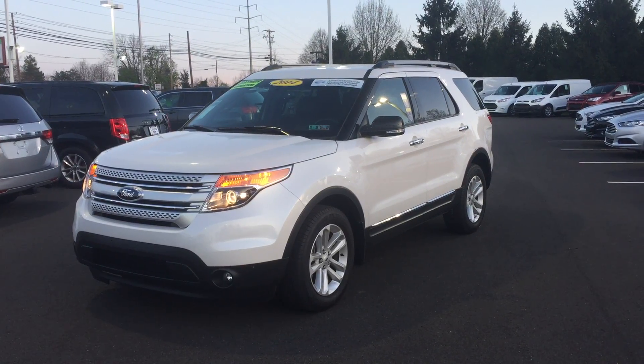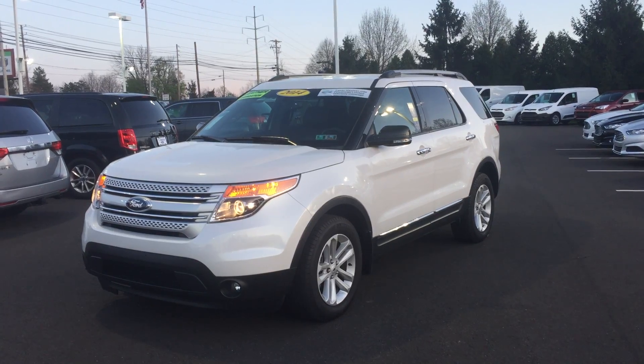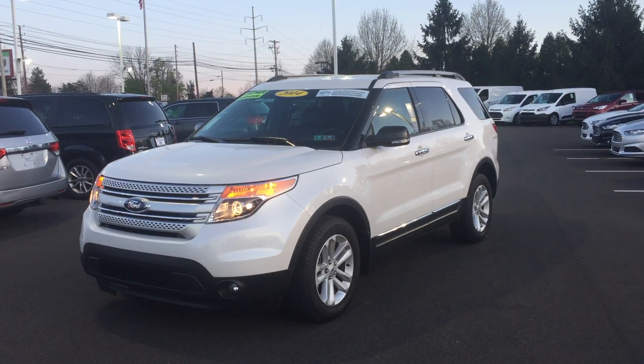It's a 2014 Ford Explorer XLT, about 14,000 miles. White Platinum tri-coat is the outside color.